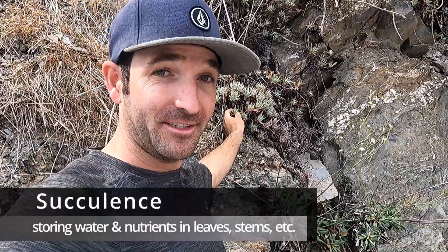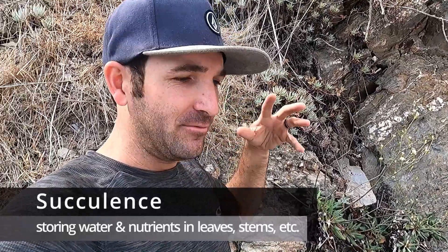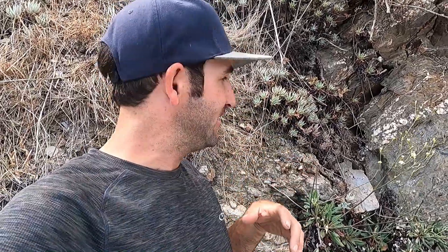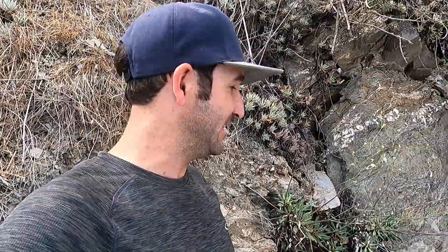One way to do that is through succulence. The Dudleya is able to have very shallow roots that cling to the cliff face and also store water and nutrients in its really thick, succulent-like leaves.